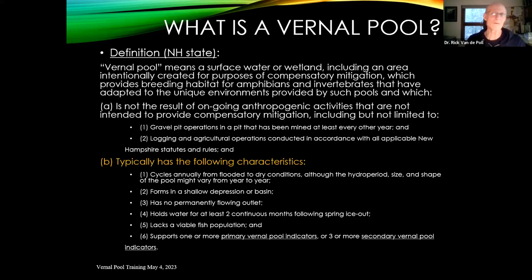Typically it doesn't have a fish population. That is somewhat subject to site conditions — if the pool is perennial, you may end up getting invertebrates and vertebrates like fish, which would disqualify it from being an actual vernal pool according to the state definition.